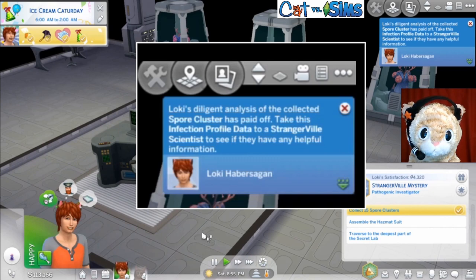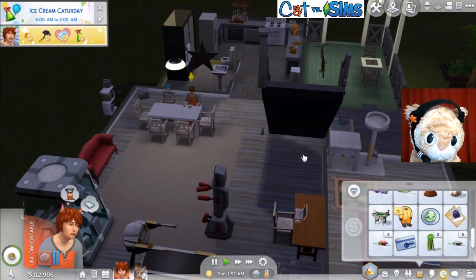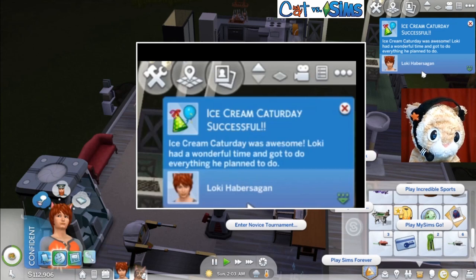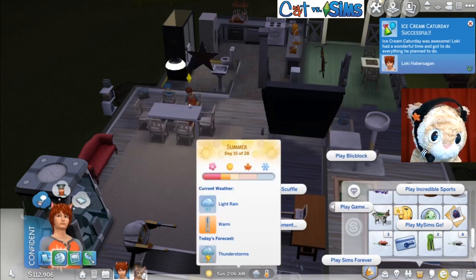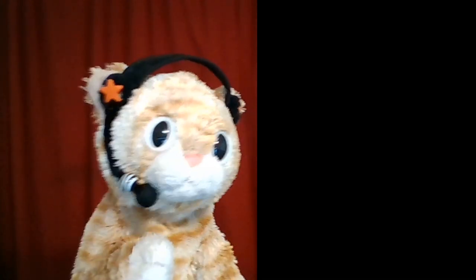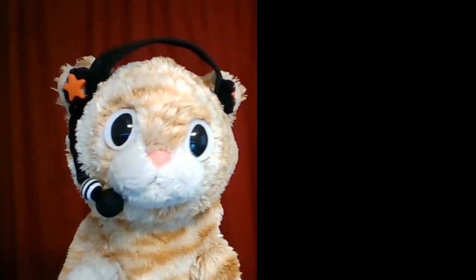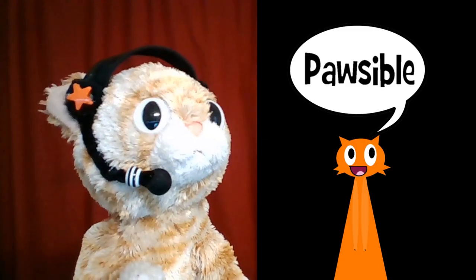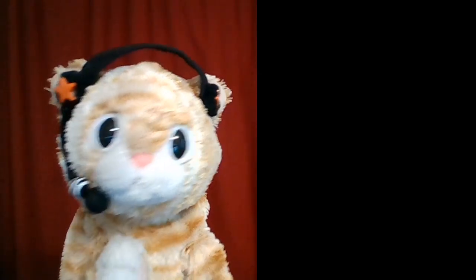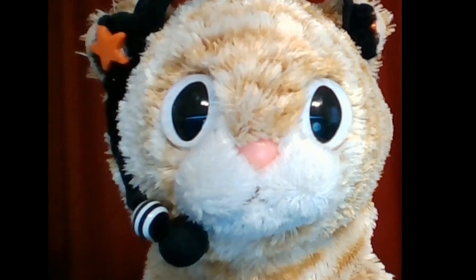Loki's diligent analysis paid off — take this infection profile to the Strangerville scientists. We succeeded! It's Ice Cream Catterday — successful! Another 500 points. I love my points almost as much as I love the simoleons. Next time we will be working on more Strangerville — we'll meet some scientists and see if we can get the spore information to them and try to solve this mystery as soon as possible. There's one holiday next week. I will see you then — not Monday. I hate Mondays. That's all for meow!